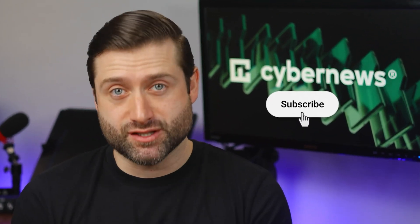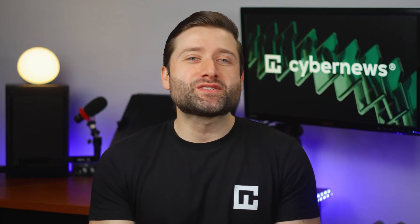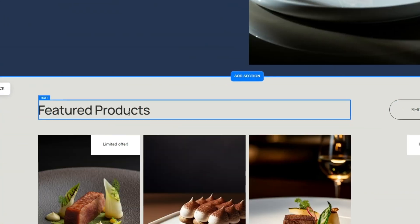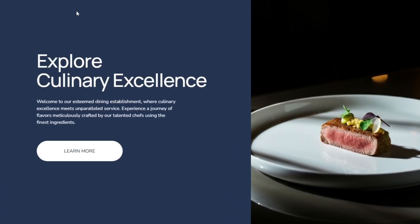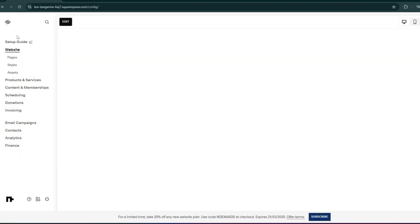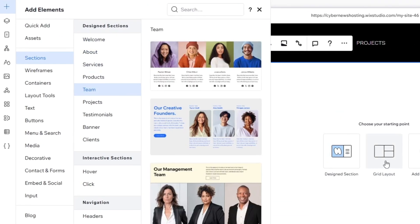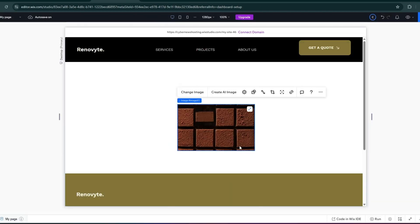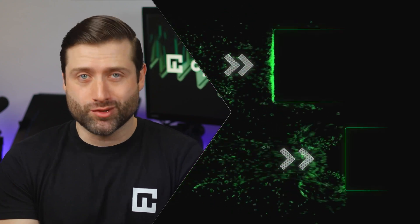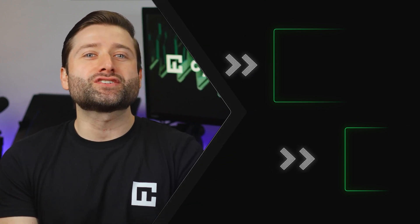Alright, it's almost time to wrap this up. If you found this website builder comparison helpful, don't forget to like and subscribe — we've got plenty more website building and hosting content on our channel. When it comes to choosing between Squarespace versus Wix, it ultimately depends on what you need. For a sleek, stylish site with minimal effort, go with Squarespace — its structured templates and built-in tools are perfect for creatives and businesses that prioritize aesthetics. If you want full design control, Wix is the way to go with its drag-and-drop freedom, vast templates, and app integrations. For e-commerce, both are solid, but Wix offers more customization and payment options. Use the discounts in the description to grab the best deals, and feel free to drop a comment below with any questions. Happy building!